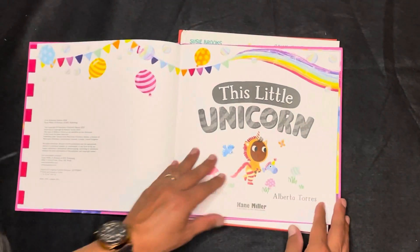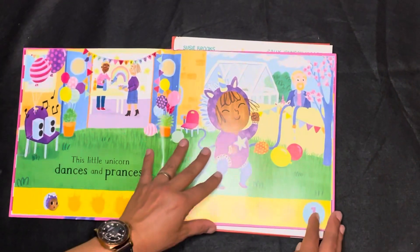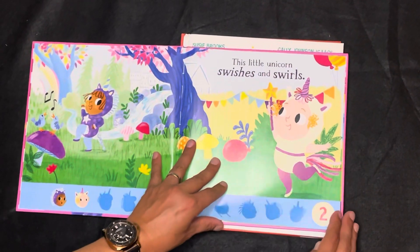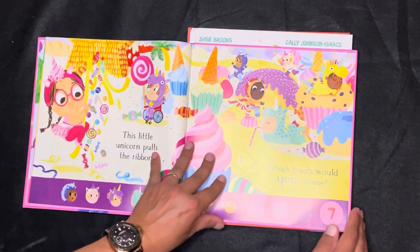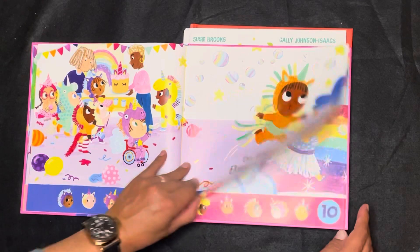In our new title, This Little Unicorn, you and your readers will have tons of fun with this magical twist on the classic nursery rhyme. You can practice your numbers and counting along the way by finding the unicorns on each page.